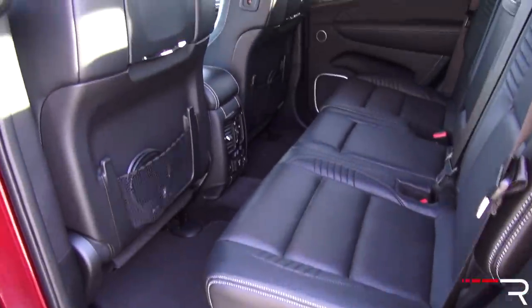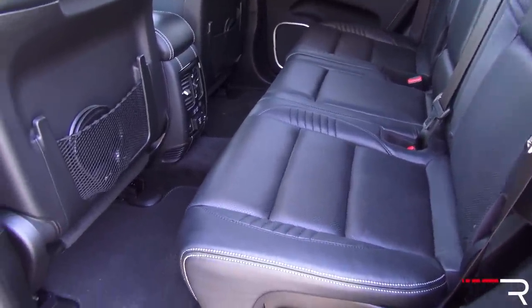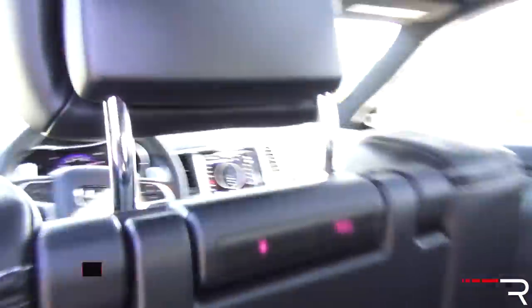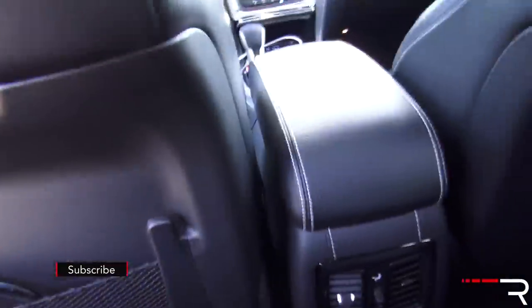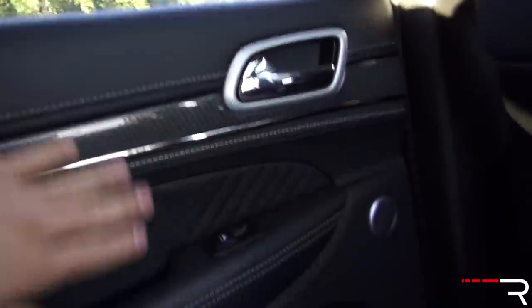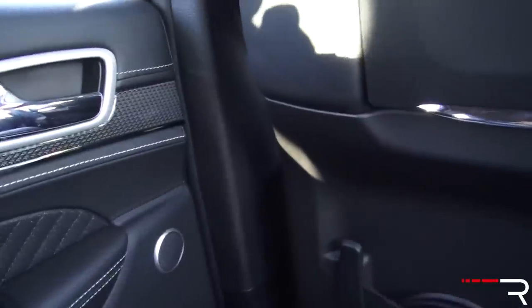Looking at the rear seat, there's a very generous amount of space. The Grand Cherokee is only available with two rows, so Jeep gives more space to the cargo area and second-row passengers. It has a nice easy step-in height just like the front. All the nice leather stitching carries over to the back doors — it's even leather down below. They really spoil you when you option in that upgraded leather package.